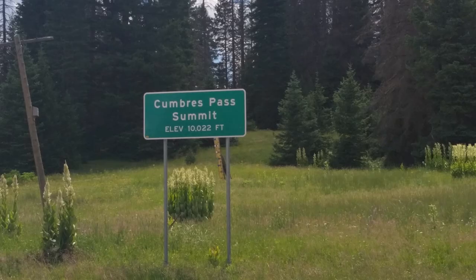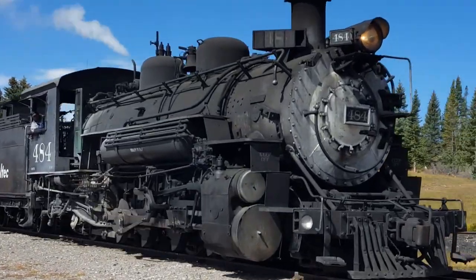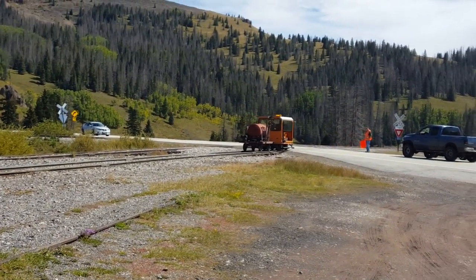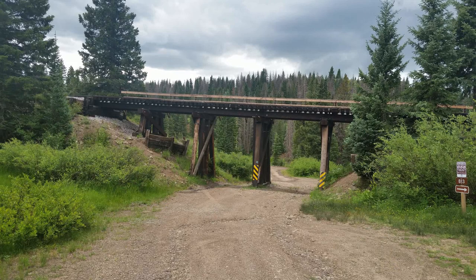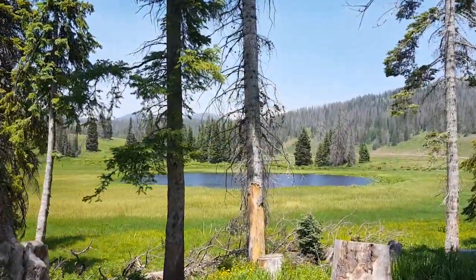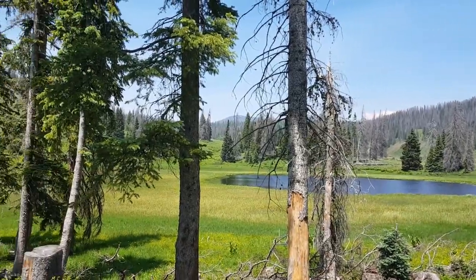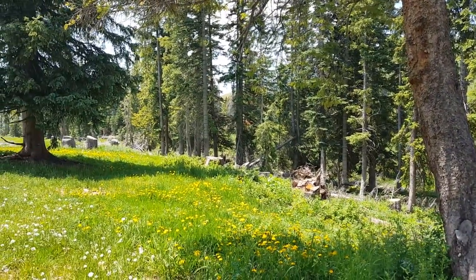We took the road right up to the Cumbres Pass, and if you time it just right you can meet the train at the top. We hiked around up there where it met up with part of the Continental Divide Trail. So peaceful — all the wildflowers were in bloom.